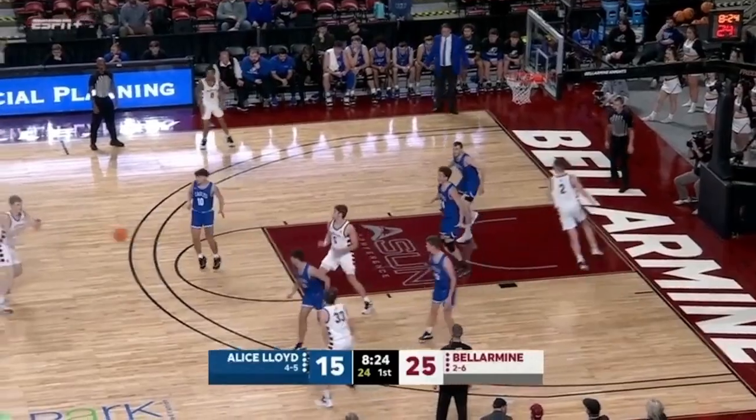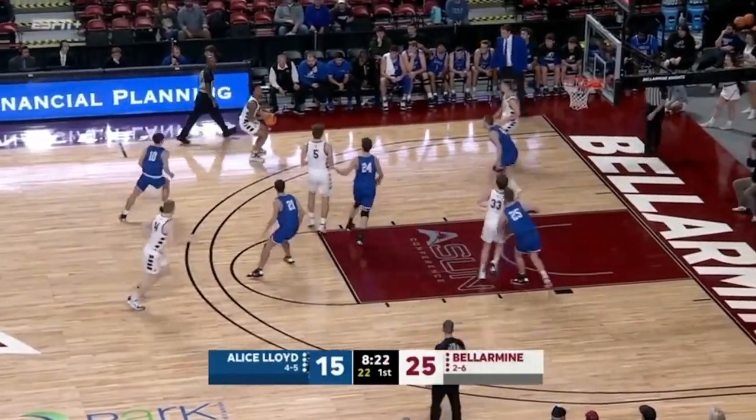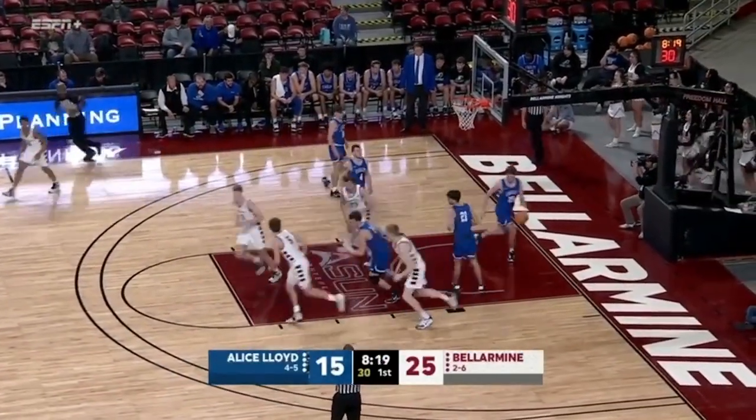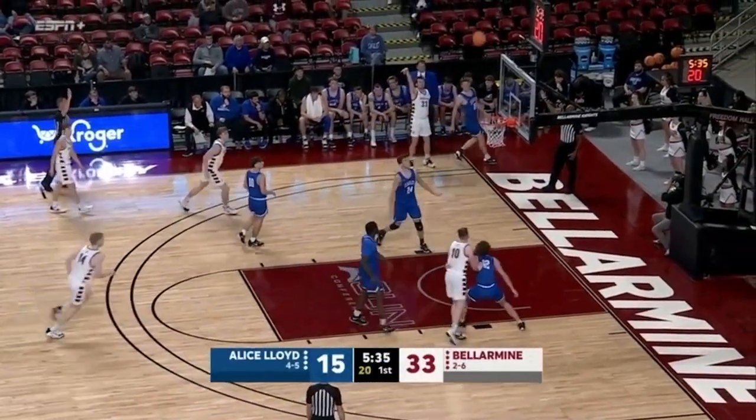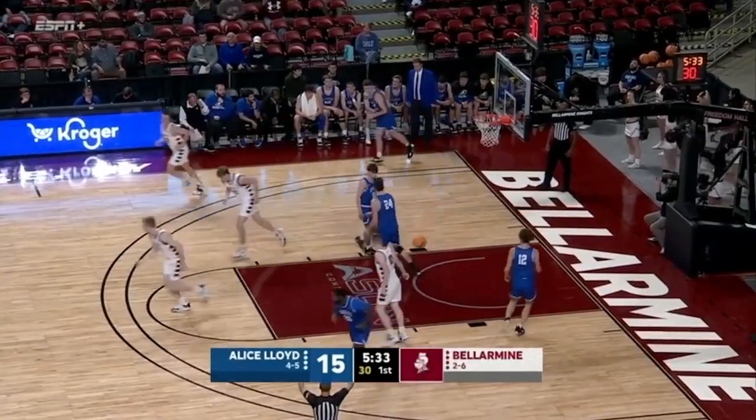His shooting ability is well known around the conference anymore. I think the conference championship — if they didn't know before that game last year. And Bellarmine was taking shots through that road trip that you're like, man, that's a little bit faster than they'd like to get it off.